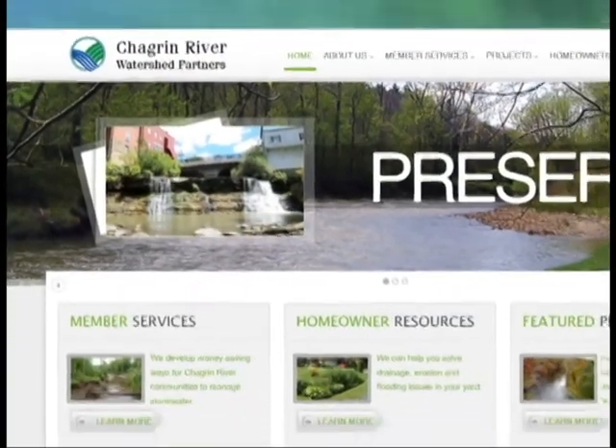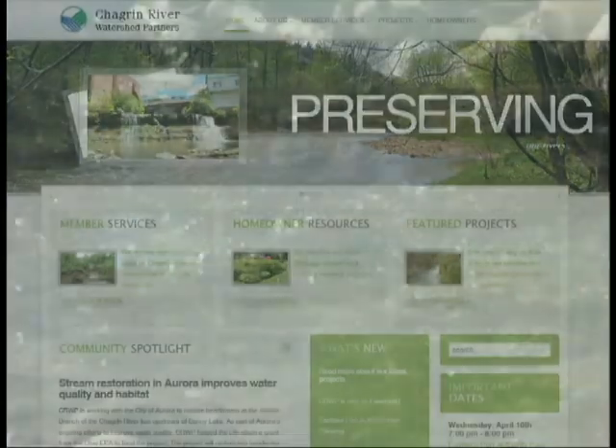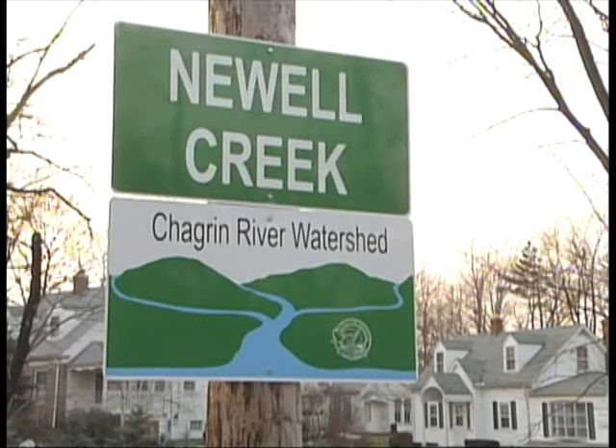The Chagrin River Watershed Partners, a nonprofit organization that helps municipalities manage erosion and flooding, is sponsoring a program for homeowners within the Newell Ward Creek Watershed.